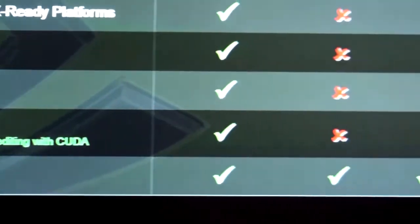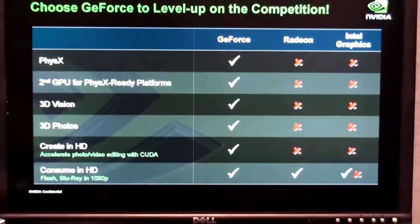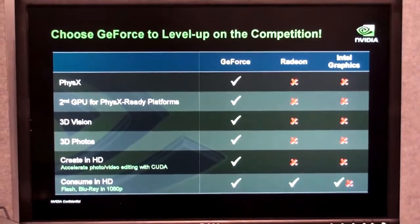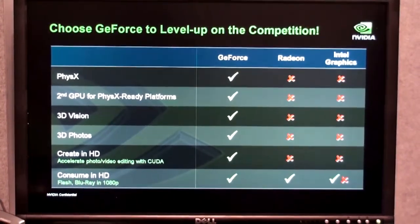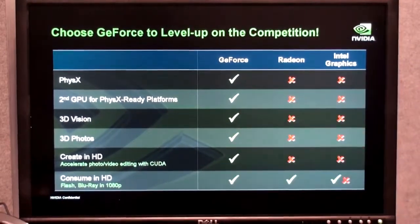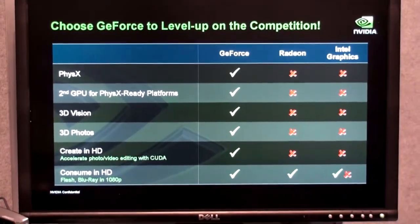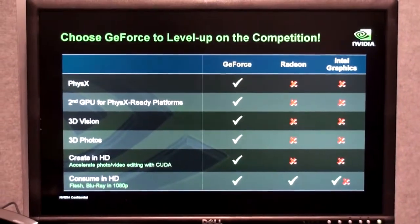We're demonstrating all these technologies in our booth. And beyond that, G-Force is more than just gaming. G-Force is also about consuming and creating HD content, editing your photos, editing your videos. With applications like Movie Reveal and Cyberlink PowerDirector, you're able to do that much more quickly if you have a G-Force GPU in your system.